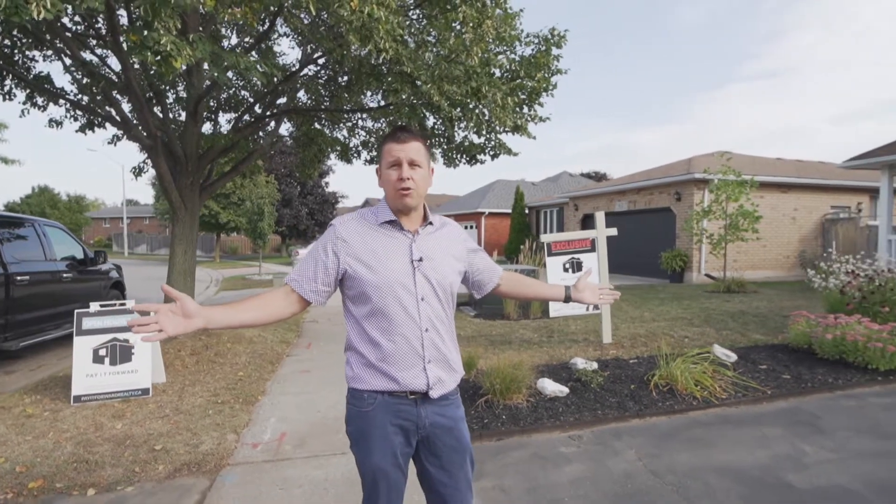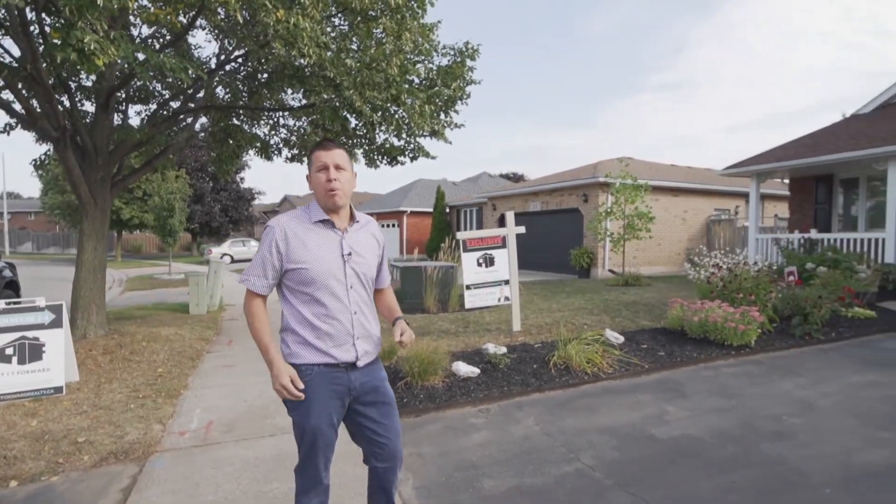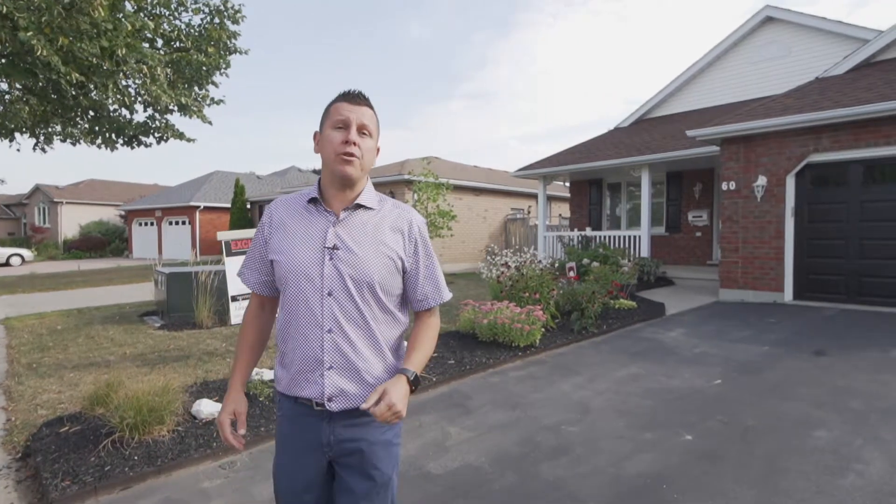It's in the North End, it's close to all amenities, most importantly highway access, so it's amazing for the commuter. Hope you enjoy the tour.